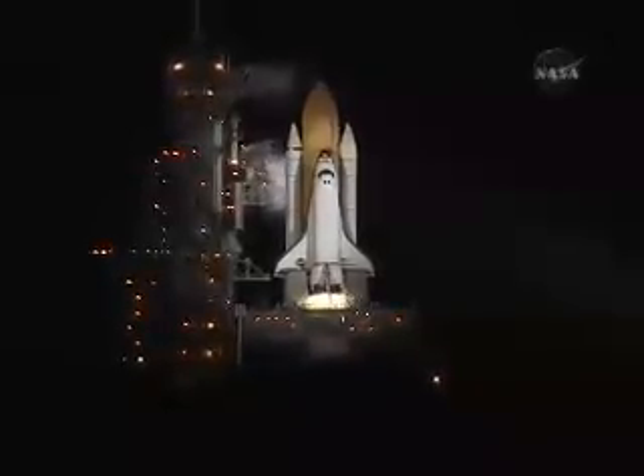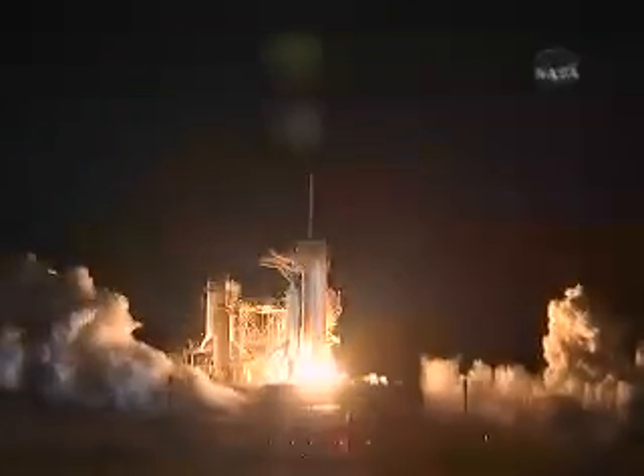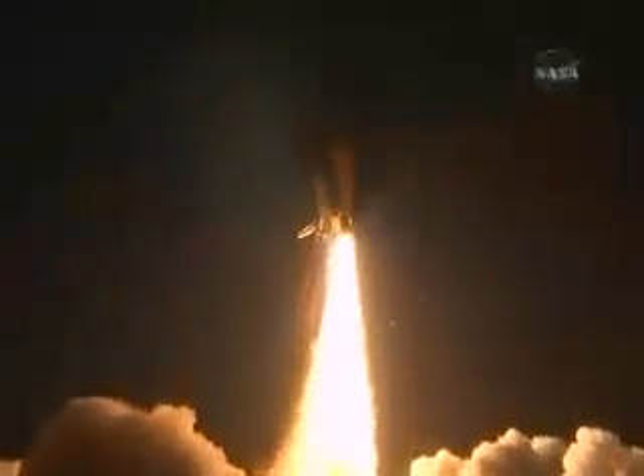T-minus 10, 9, 8, 7, 6, 5 — we have go for radio to start — 2, 1, 0. Booster ignition and liftoff of shuttle Endeavour with NASA's final space station crew compartment that brings a bay window view to our celestial backyard.